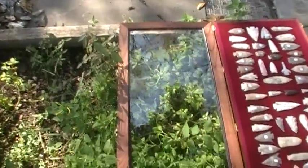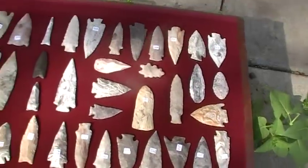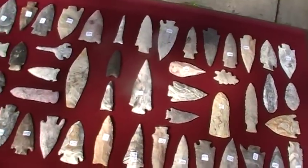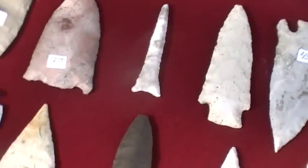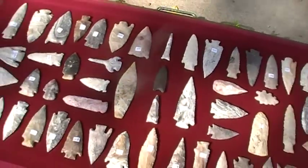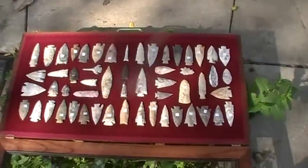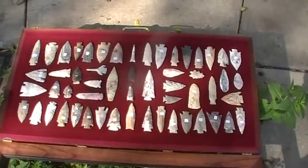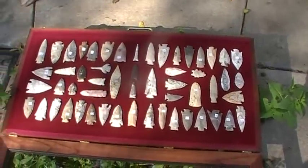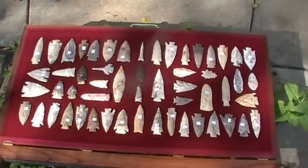I showed you this case the other day that I just went and bought. I decided I'd go ahead and fill it up with some of my favorites — I like these great big cases. That center row there, that's the Dalton Clovis Mackie row. That's a cool looking case. I'm happy with it anyway. Now I got to get me another case and get started where I can find me a whole bunch more of these good ones. I'll get back with you tomorrow.